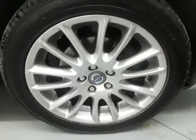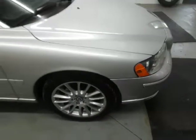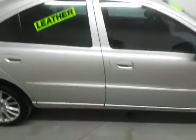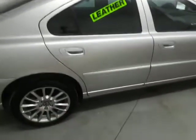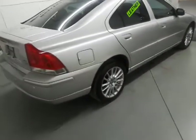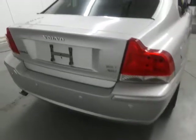We just put brand new tires on the front as well as front brakes and rotors. We did a four-wheel alignment on it. There's a little scuff right there and a small dent right there on the door. It's got the backup sensors on it.